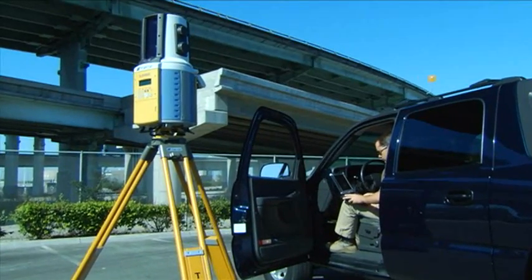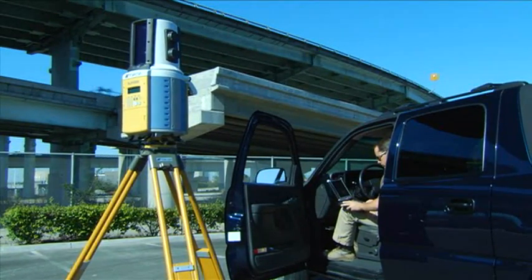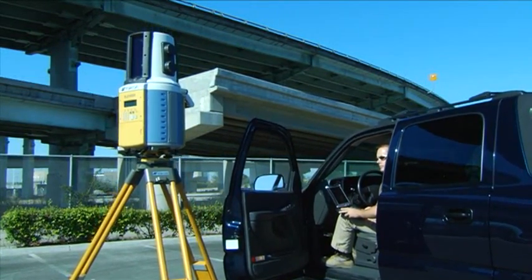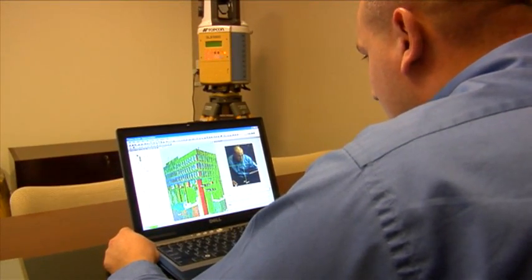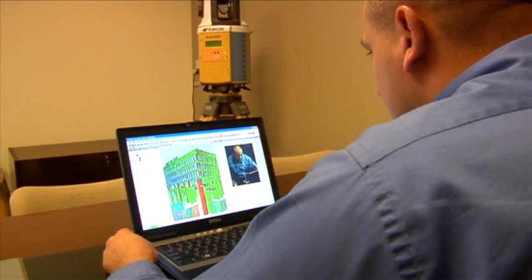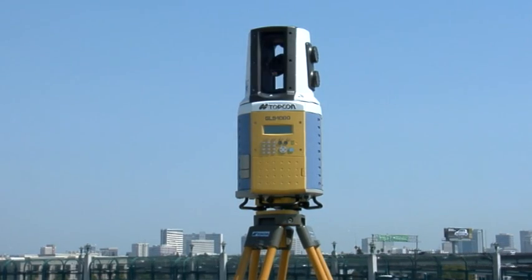Or choose a wireless LAN connection to your laptop running the included ScanMaster software. You'll get full desktop control using the live video feed from the GLS-1000 scanner to set up scan areas and other parameters.